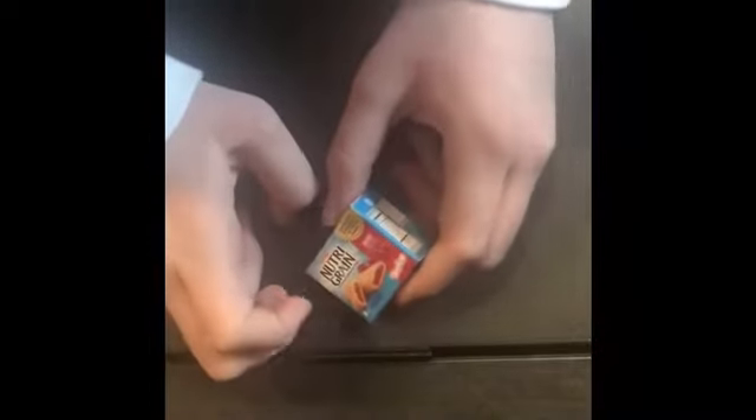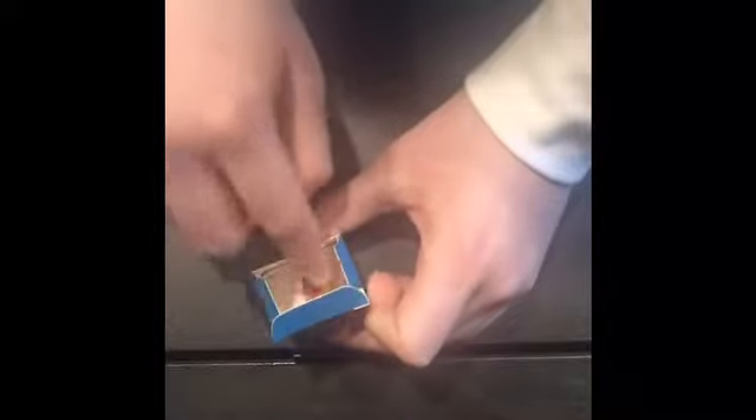The next one I have is these Nutri-Grain bars — super cute, in the cherry flavor. This one is not plastic like the rest; it's a cardboard box, but that's okay. It has the nutrition facts on the box. Here it is — the Nutri-Grain bar has a filling inside. So cute, and I'm just going to put it in like that.